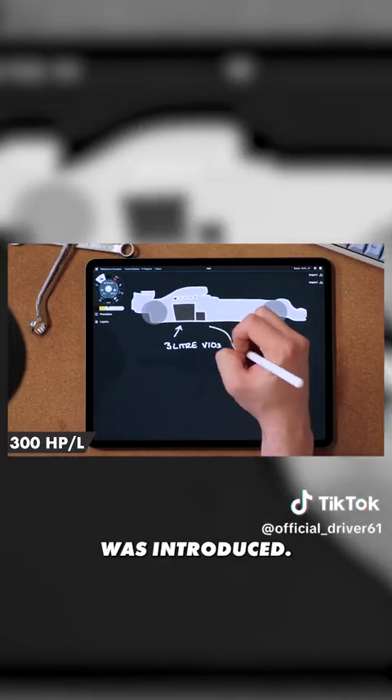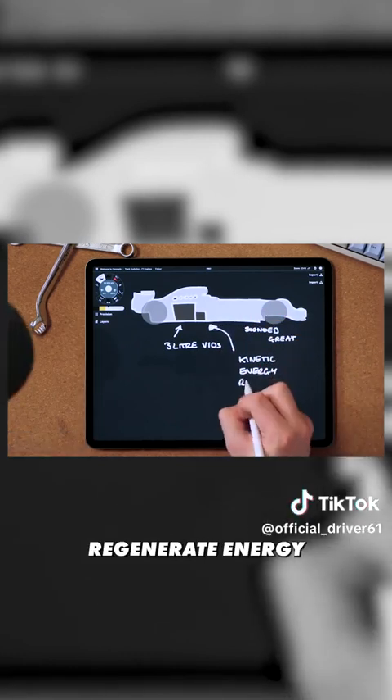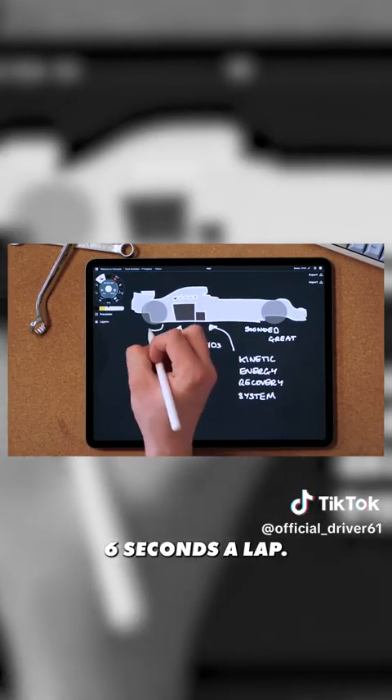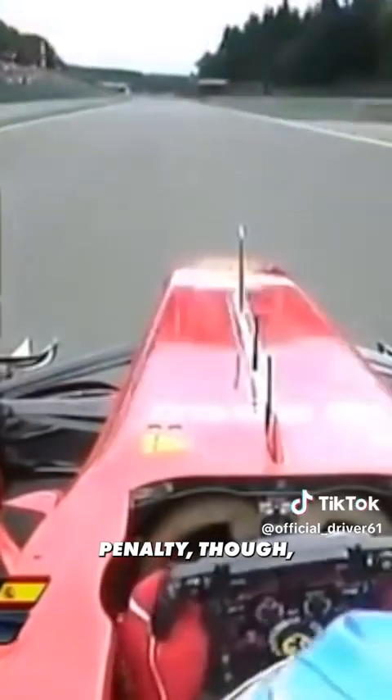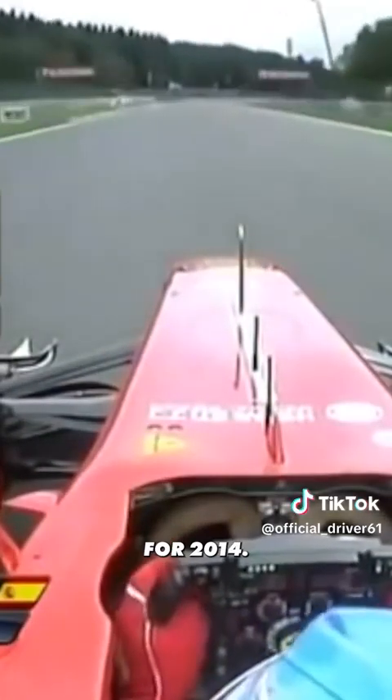Then in 2009, KERS was introduced — the Kinetic Energy Recovery System. It could regenerate energy from the rear brakes and deploy up to 80 horsepower for around six seconds a lap. It did come with a weight penalty, so teams were fairly slow to adopt it. However, it was really a test for what was coming in 2014.